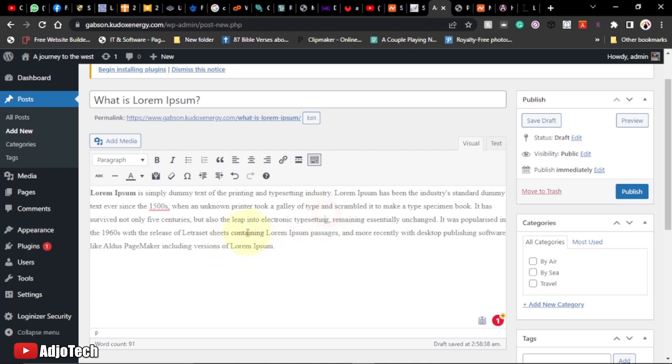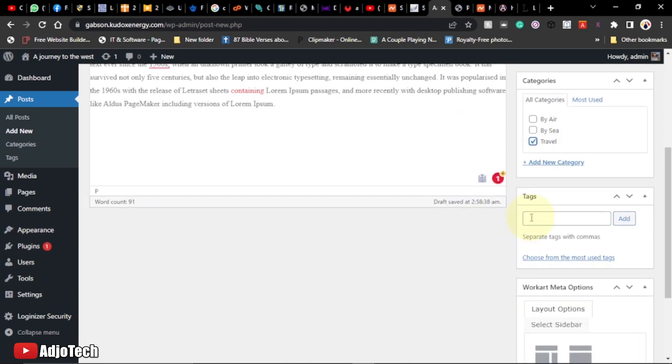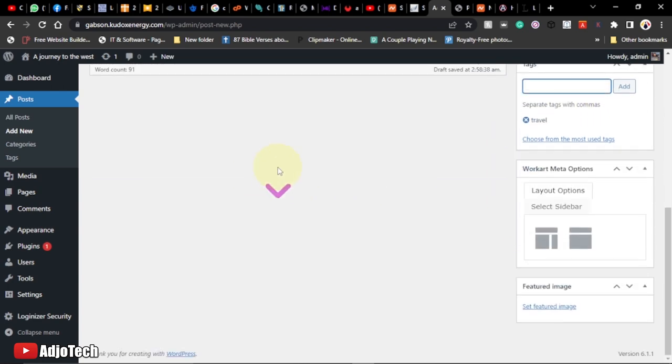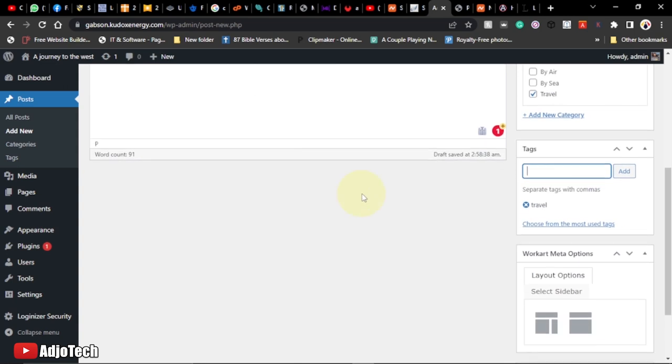To add a link within the post, highlight the text, click the link button, and paste your URL. The text will become a hyperlink. Every post needs to fall within a category — scroll down and click 'Travel' to assign this post to that category. You can also add tags relevant to your post, such as a town name.